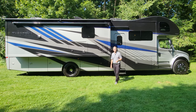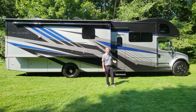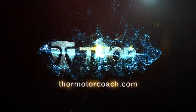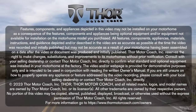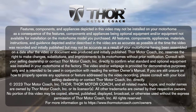And that is the 2024 Pasadena 38FX with the Stealth Package. It's awesome, right? You know what else is awesome? Building your own at ThorMotorCoach.com. We'll see you next time.